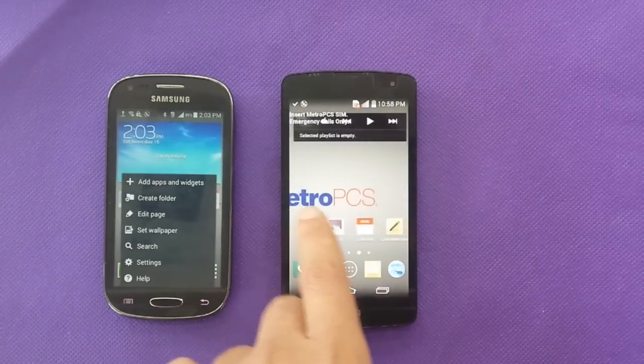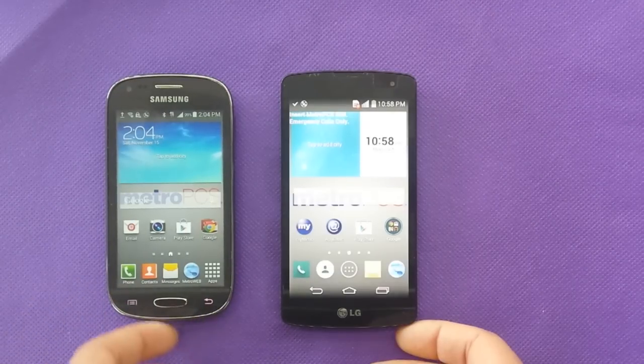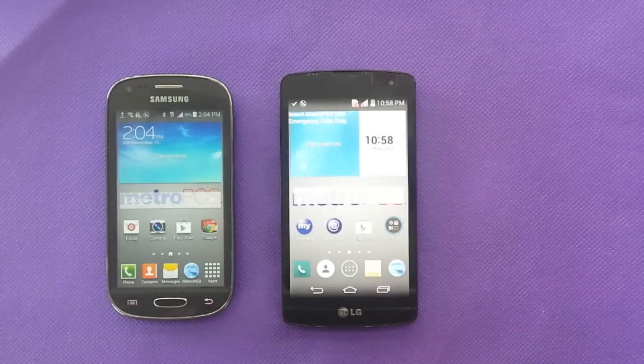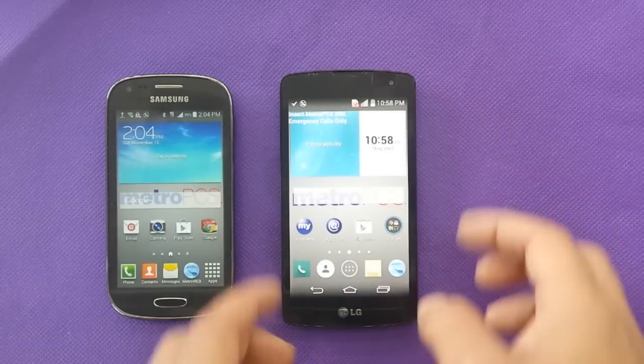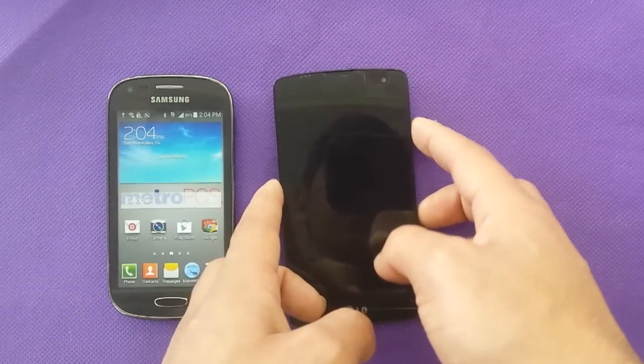You have physical buttons on the LG phone versus everything touch on the Samsung. That's not going to make a big difference, but the Samsung is designed to look clean with a clear black face — no physical buttons visible at all, as you can see.